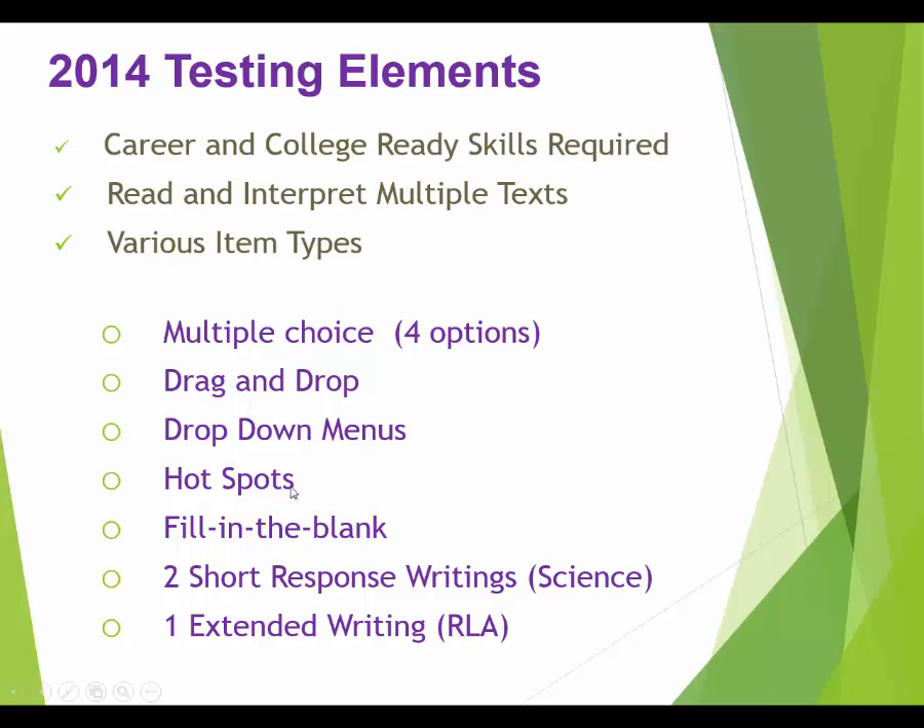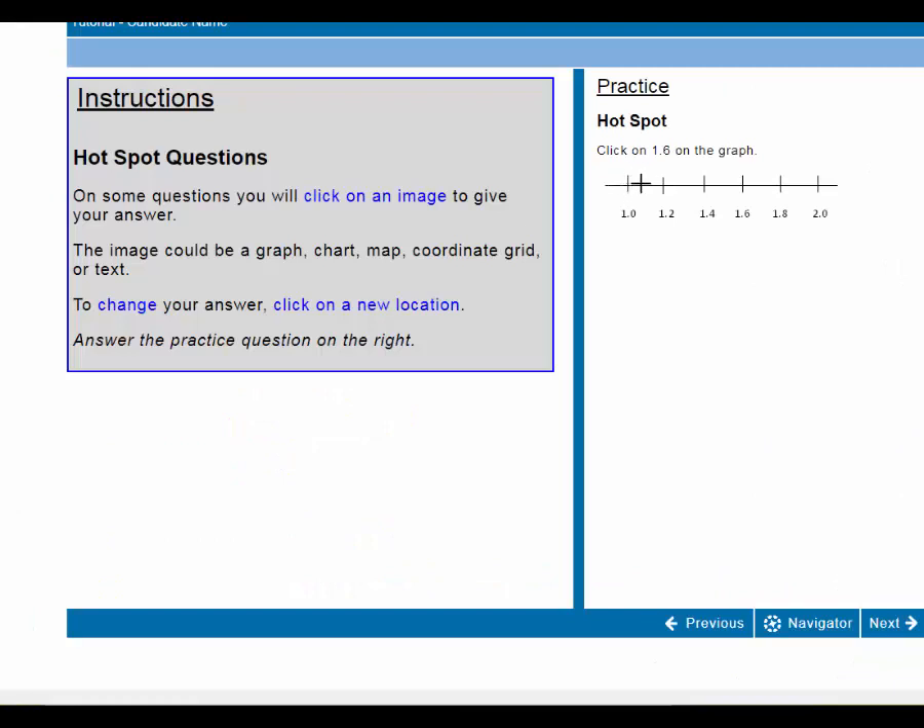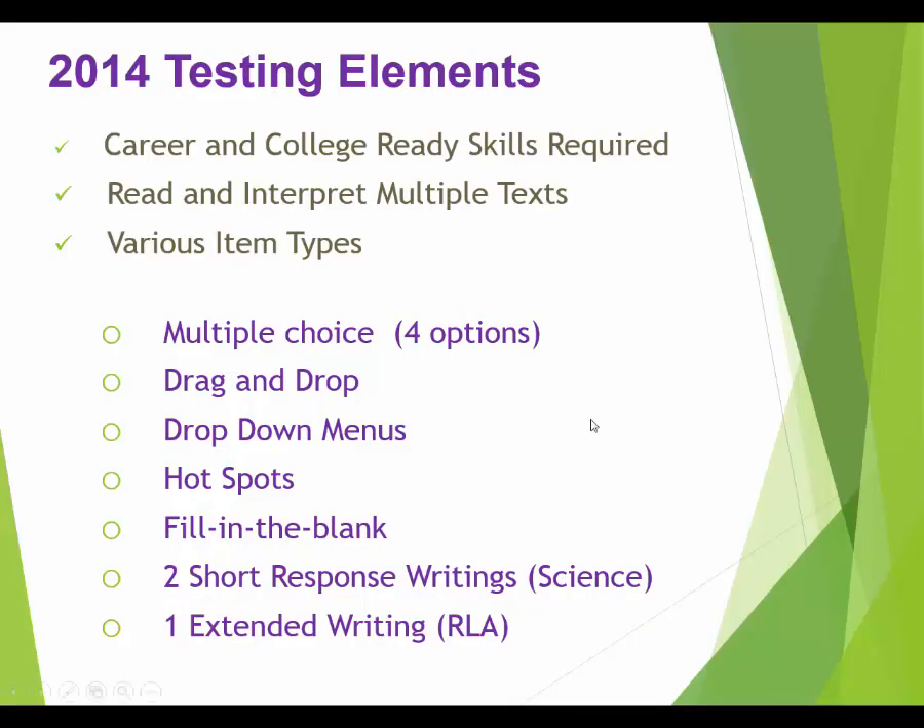Hotspots are totally new — we haven't seen anything like that in a GED test before. With a hotspot question, you have to click on the right part of the screen to be correct; a graphing question is a good example. You might also see fill-in-the-blank where you type in the answer. On the math test it's usually just a number, but on science, social studies, and language arts, spelling does count — you have to spell the word correctly.